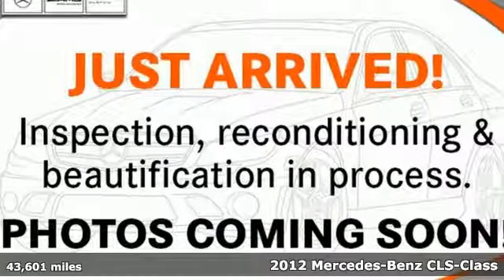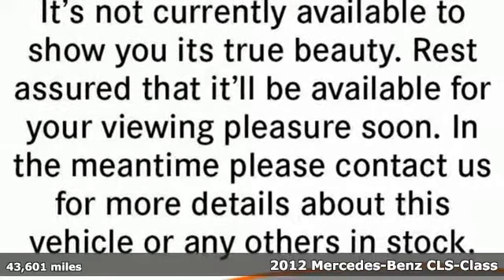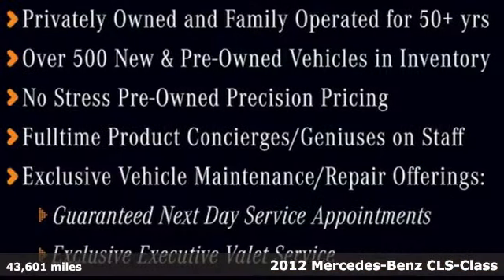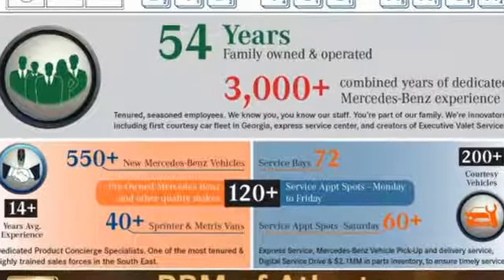It's a 2012 Mercedes-Benz CLS with its sleek and sloping roofline. It has the appearance of a coupe, but the benefits of a four-door sedan, with even more space in the back seat than before.